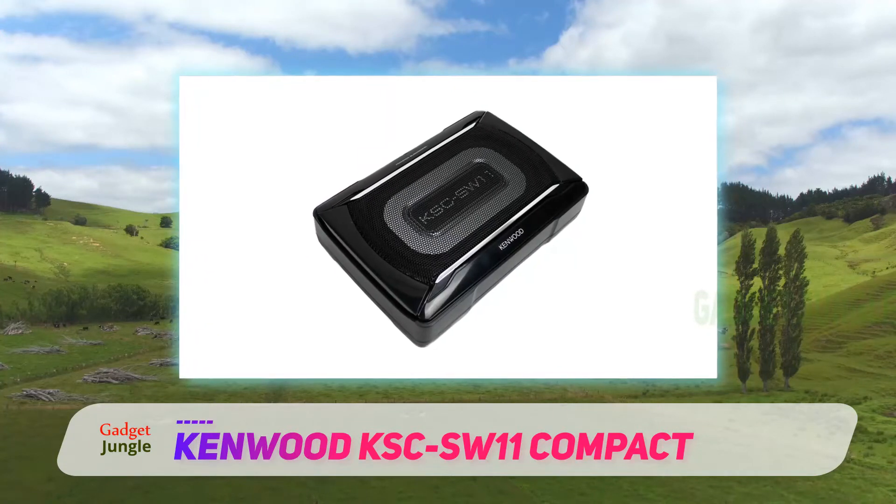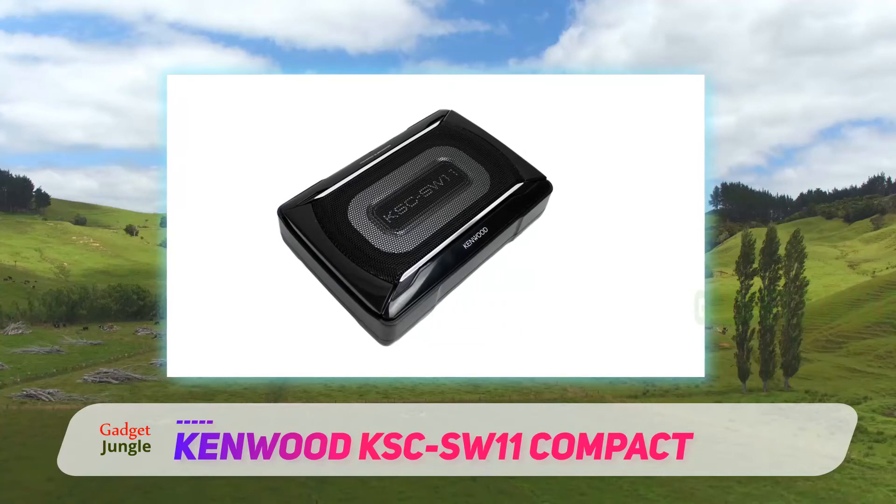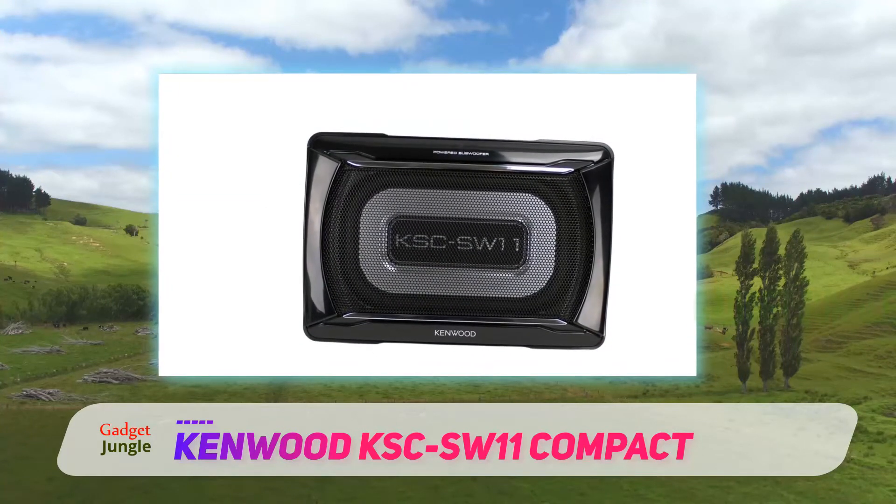Kenwood's KSC SW11 runs at 75W RMS power with a maximum of 150W. It also comes with remote bass level control.